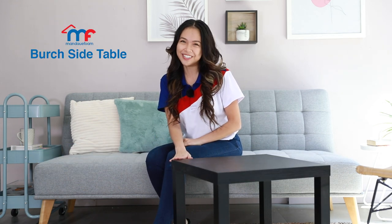Hey homeowners! Welcome to another episode of MF Home TV Product Spotlight. Today the spotlight is on our Birch side table. Join me in this video if you're someone who loves everything in black.